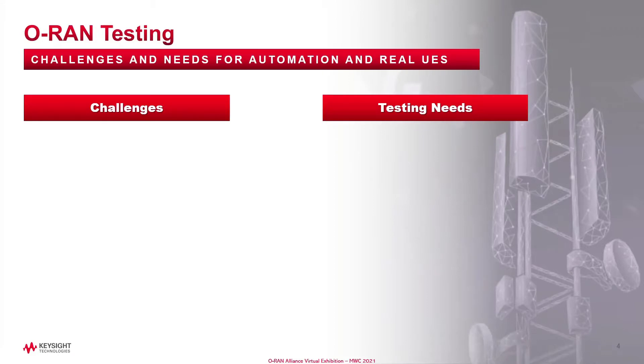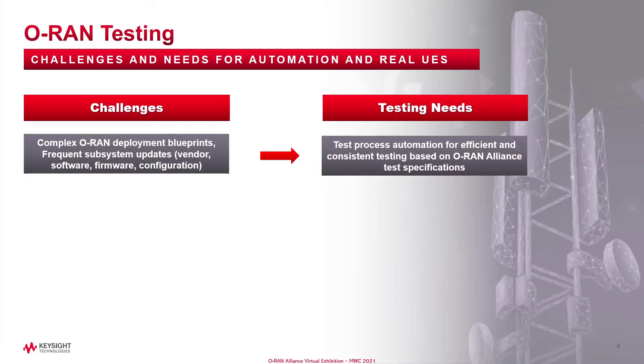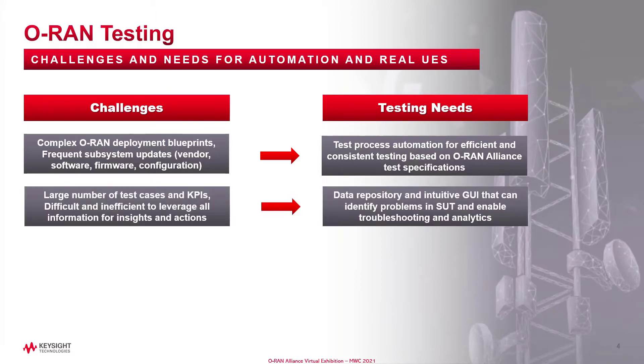The ORAN Alliance has identified a number of challenges that are particularly unique to ORAN systems when testing with real UEs. There are many ORAN deployment blueprints and it is expected that there will be frequent subsystem updates as vendors roll out this new technology. Hence there is a strong need to drive efficiency through test automation. Given the complexity of these many combinations and permutations of ORAN systems, it is very important that the testing solutions enable in-depth troubleshooting and root cause analysis.